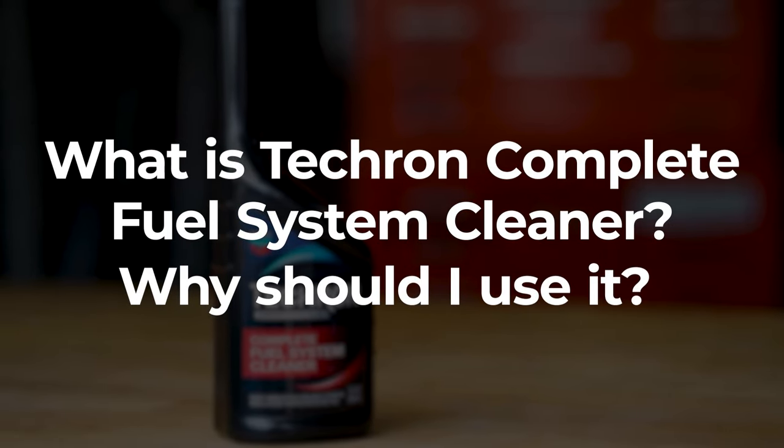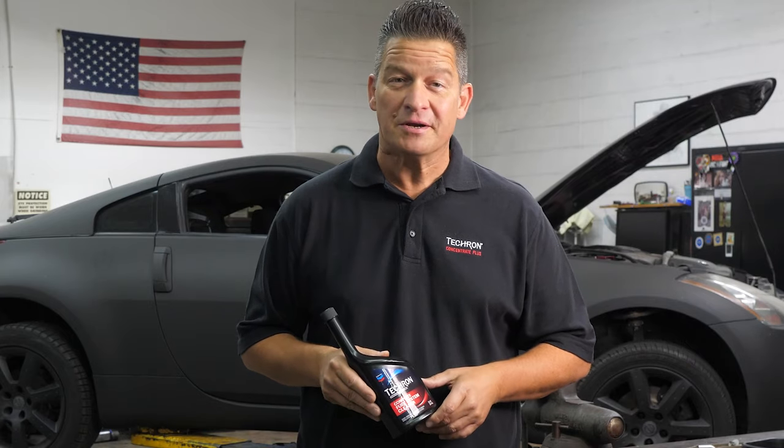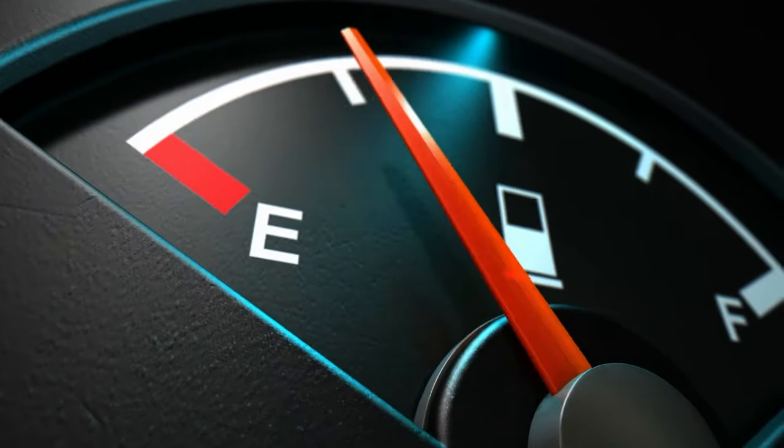What is Tecron Complete Fuel System Cleaner? Why should I use it? Tecron Complete Fuel System Cleaner is a fuel additive that's designed to keep your engine clean and maximize fuel economy.